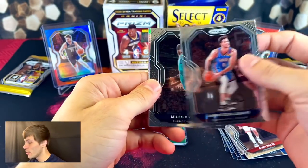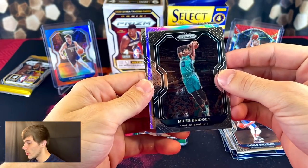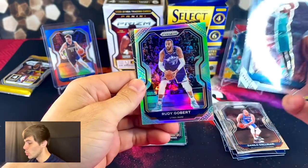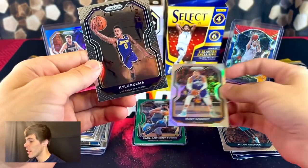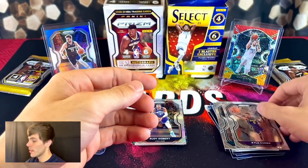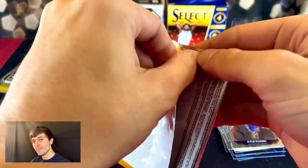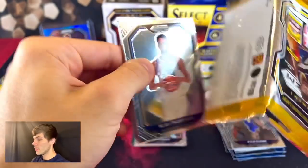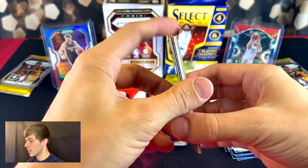Fingers crossed — Gallinari to start it off, Bridges, not a rookie, Rudy Gobert, and Kyle Kuzma on the back — not a rookie either. All right, so we're now halfway through this Prism blaster. We definitely got a jersey card in this pack — there's definitely something, a sticker here.